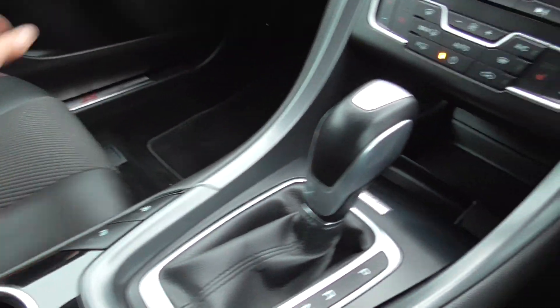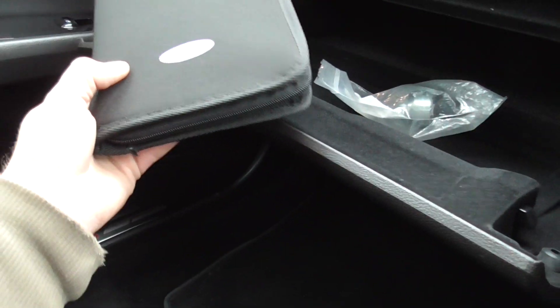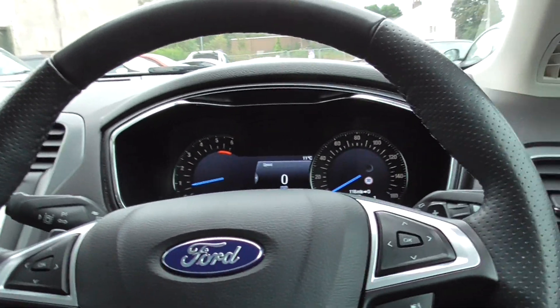So yeah, automatic wipers as well. Got two keys for the car, also got the locking wheel nut, and I've got the book pack. So everything there and present as it should be. All really nice interior, nice comfortable smooth drive.